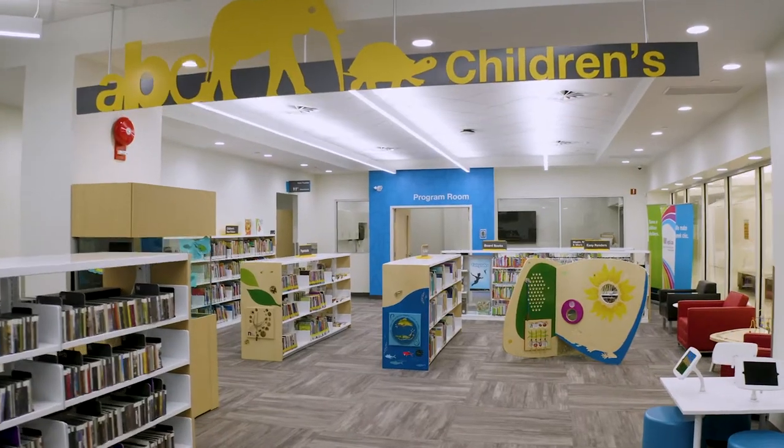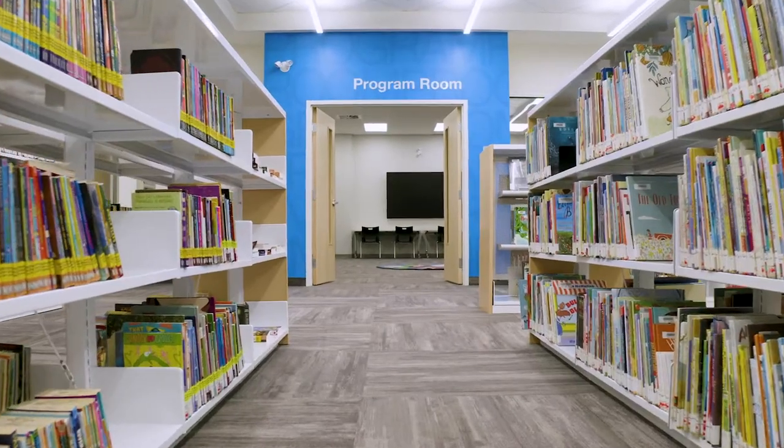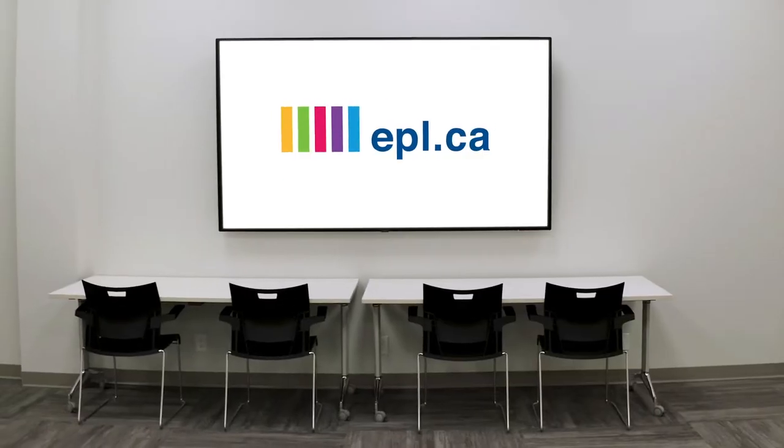The expanded children's area has new interactives and equipment for your kiddos to play with, and the program room even has a huge TV screen.